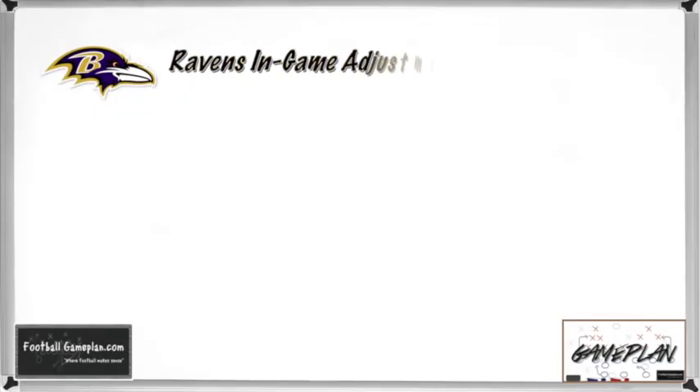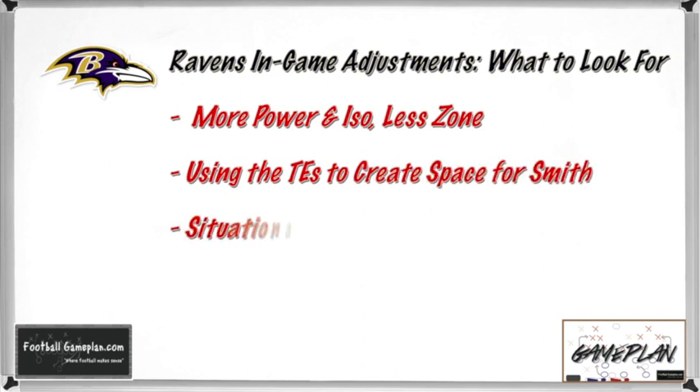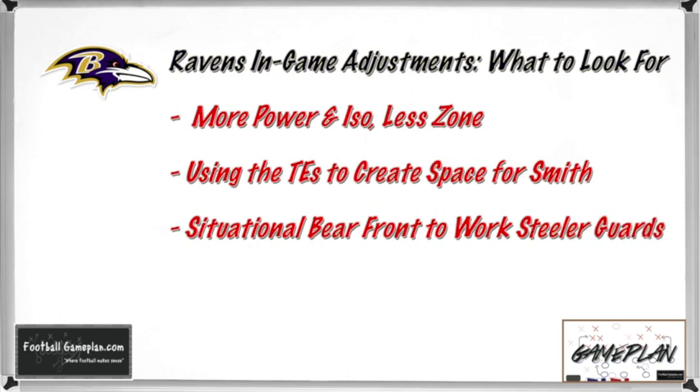For Baltimore: Do the Ravens go with more power and ISO this week? The best way to stop pressure is to run right at it, and there are natural bubbles in the 3-4 defense, so going downhill will be the best bet versus the Steelers defense. Baltimore has to get creative with their personnel — specifically the tight ends — to create space for Torrey Smith to get vertical in the passing game. It'll be interesting to see how they utilize formations to create those opportunities for Smith's speed. Do they go to a situational bear front to take advantage of Pittsburgh's interior offensive line? That's a battle the Ravens can definitely win up front.